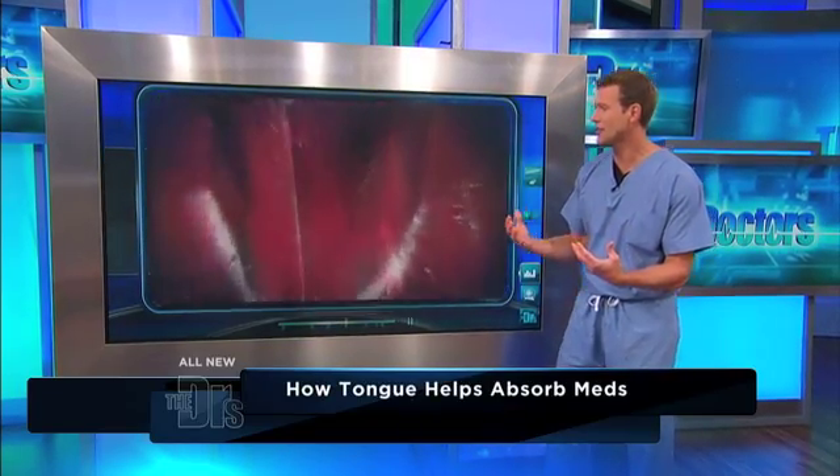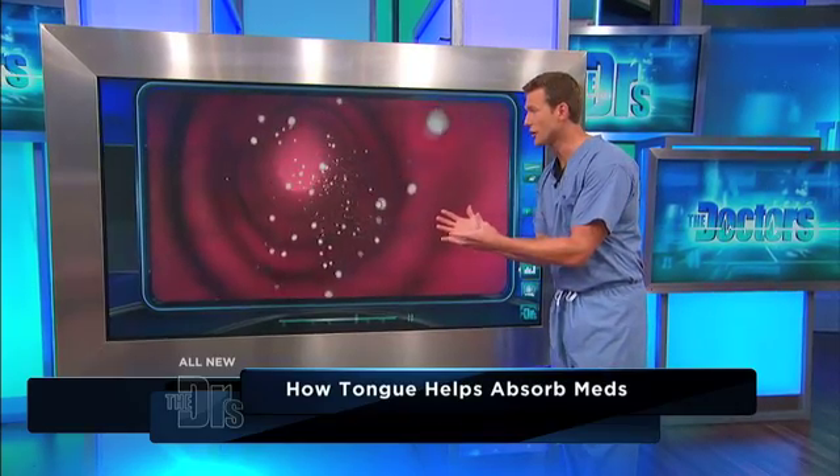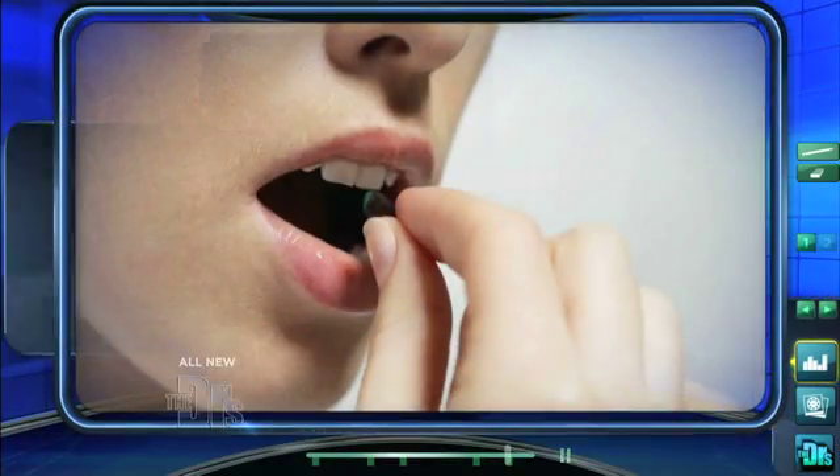What happens is that medication gets absorbed rapidly, directly into your bloodstream, and that means it's going to take effect more quickly than if you take an oral medication.